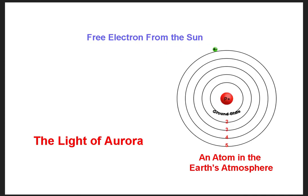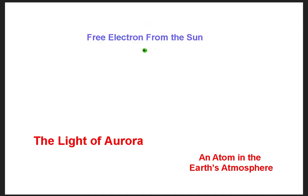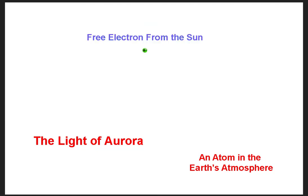Once they enter the Earth's atmosphere, they combine with the atoms in the Earth's atmosphere, and when they do, they give up light. This light we call auroras — northern lights, southern lights, aurora borealis, which means northern auroras, and aurora australis, which means southern auroras.